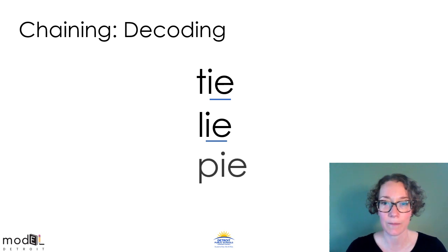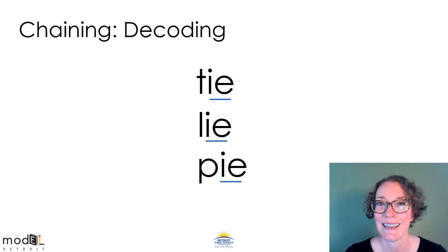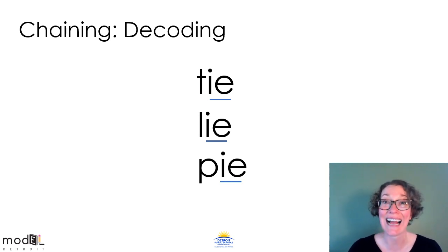Let's do one more. IE stayed the same and it's a vowel team so it will say I. Read this list of words to somebody in the room with you or read them to me right now: tie, lie, pie. In each of these words, the I sound is spelled with the vowel team I-E.